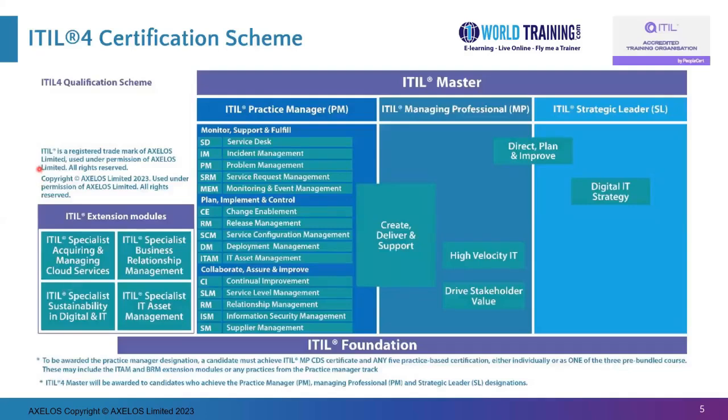This is the overall ITIL certification scheme for ITIL 4. At the top we have ITIL Master, and at the bottom ITIL Foundation. There are some certifications which are obtained automatically — not written exam-based. For example, the ITIL Master, ITIL Practice Manager, ITIL Managing Professional, and ITIL Strategic Leader are automatically awarded based on completion of other certifications. It is essential to complete ITIL Foundation to go upwards, except for the extension modules such as Acquiring and Managing Cloud Services or Sustainability in Digital and IT.